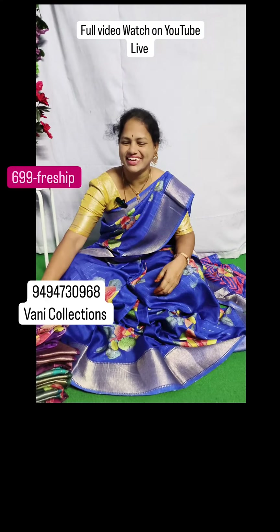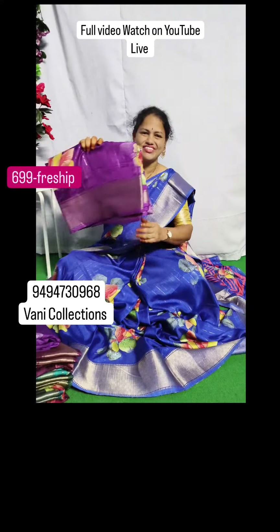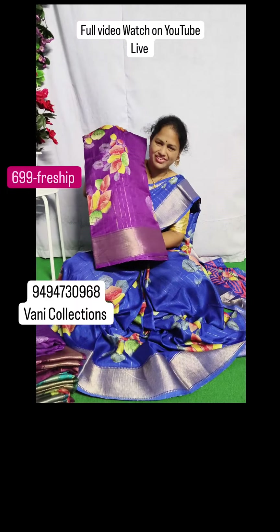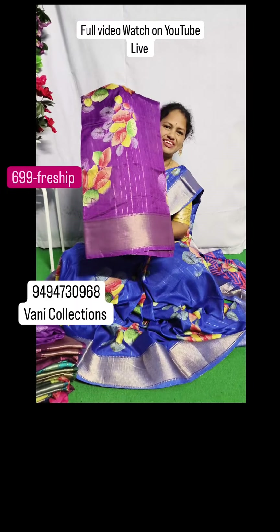Hi, welcome to Vani Collections. This is the new Vani Collections. It has a very smooth and lightweight, soft silk, mulberry silk series.